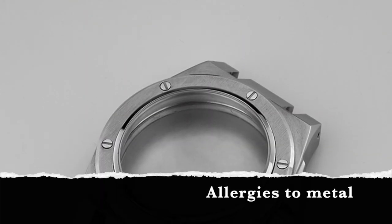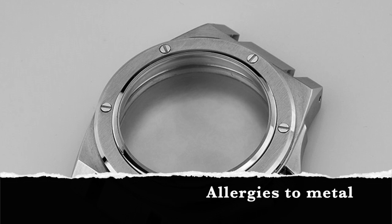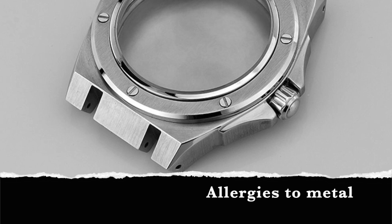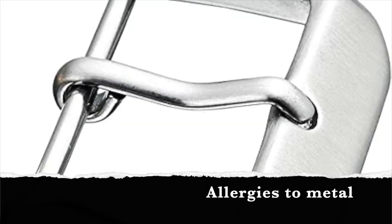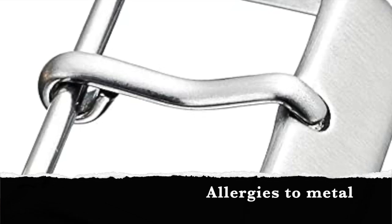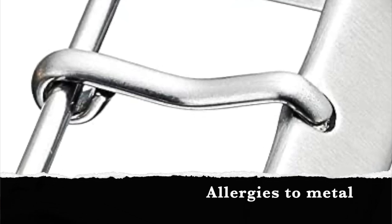The nickel used to make stainless steel parts in wearables is often a culprit, as some people have nickel sensitivity. Almost one in five people in North America are allergic to nickel, including 11 million children. Exposure to other mixed metals in the device and parts of the strap can also be a culprit.